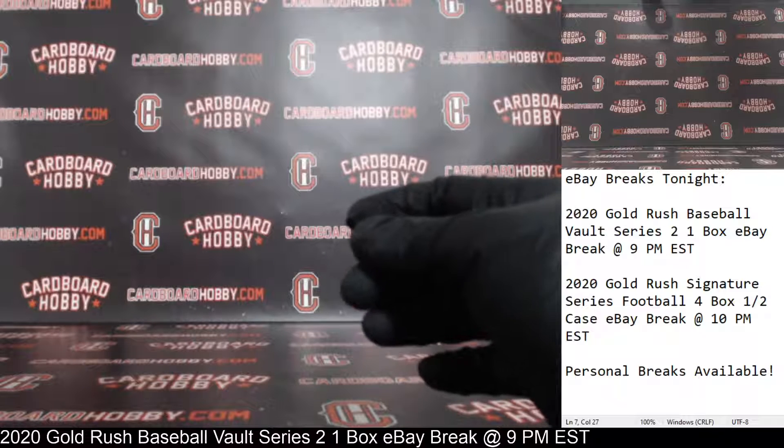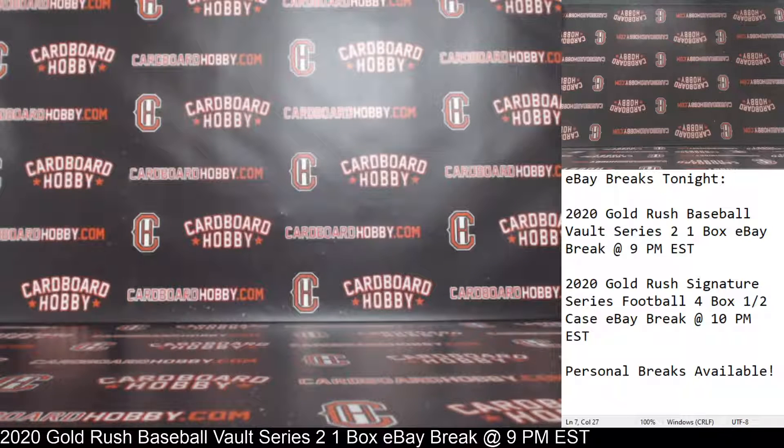I want to thank everybody so much for breaking — really do appreciate it. I'll be sticking around. We've got another break coming up at 10 o'clock — that's your 2020 Gold Rush Signature Series Football, half-a-case eBay break coming up at 10, guys. CardboardHobby.com, Dugan1640 on eBay. Got a wonderful week of breaks scheduled — don't miss out on those. Thank you so much for your support. Please be smart, be safe out there.